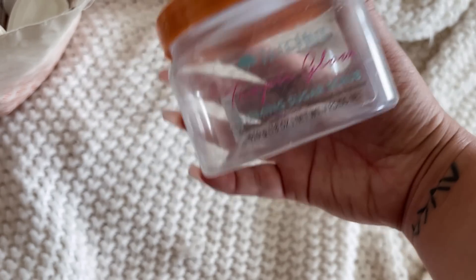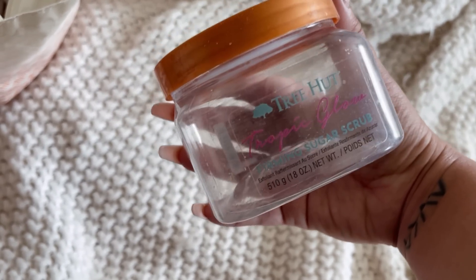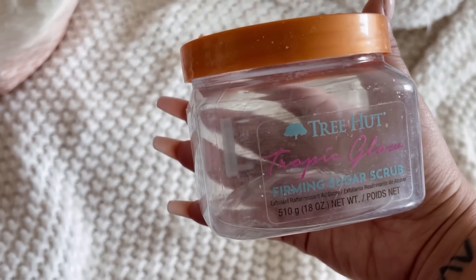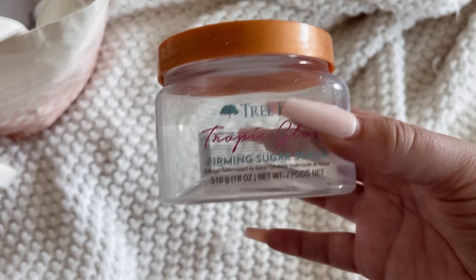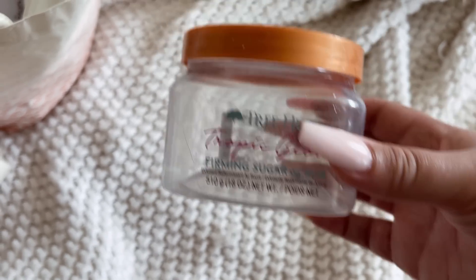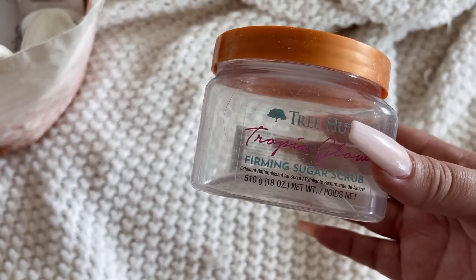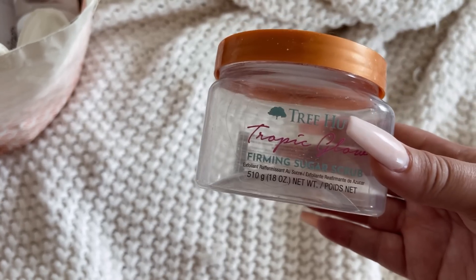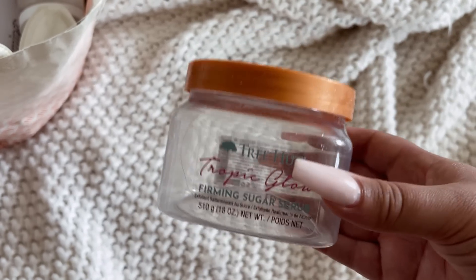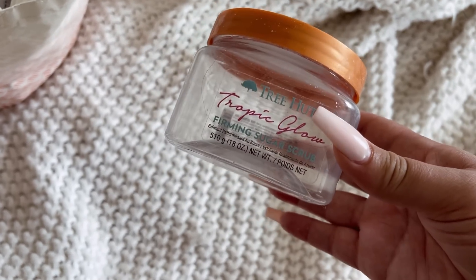The Tree Hut Tropic Glow — I just need one of my Targets or Walmarts to get it together so I can pick this back up. It is phenomenal. To me this is a perfect all-year-round scrub because even though it's tropical in scent, it's a very warm tropical scent with deep, rich notes — not very bright. This is like a date night, sexy type of scrub. I'm obsessed with this one.